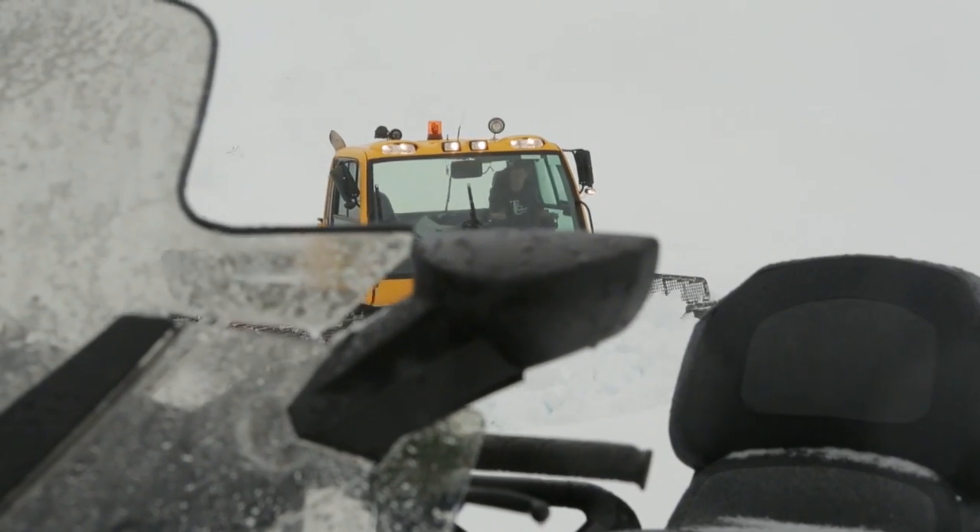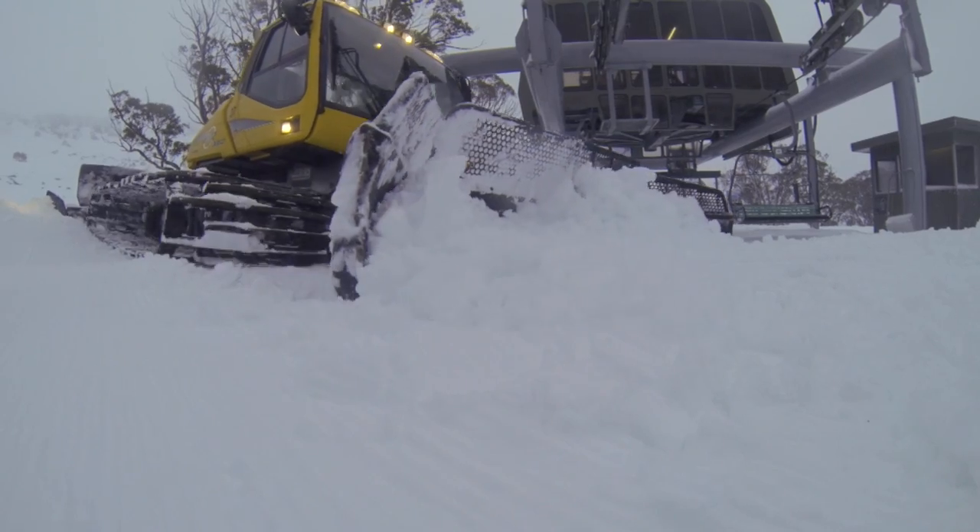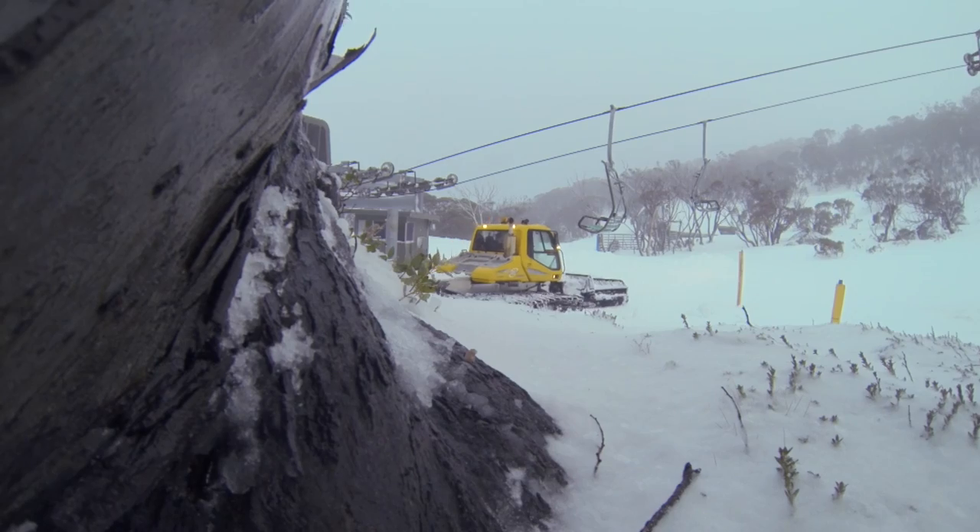It's pretty gnarly with the storm out there — the wind's blowing, there's snow blowing in your face and whatnot. Fortunately, we're inside of the cat and it's nice and warm, protected. Makes the job a lot easier.